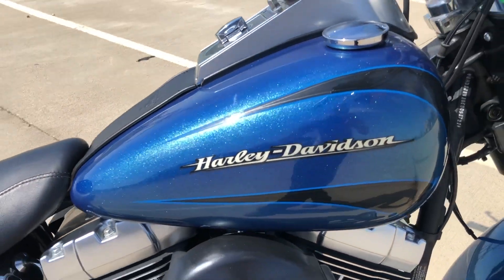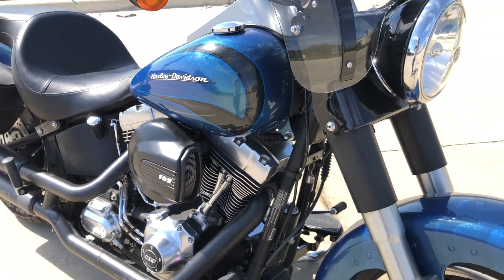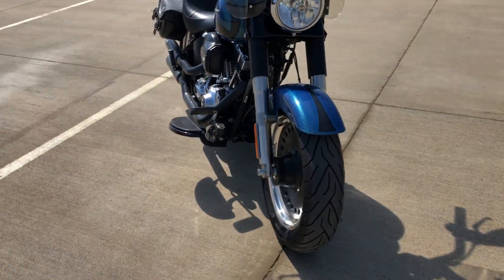Really cool paint scheme — special edition paint from 2014, Daytona blue. It really pops in the sunlight; I'm sure the video doesn't do it justice.